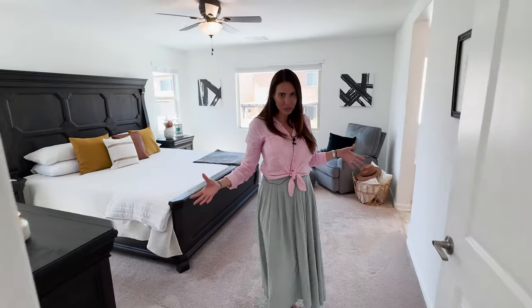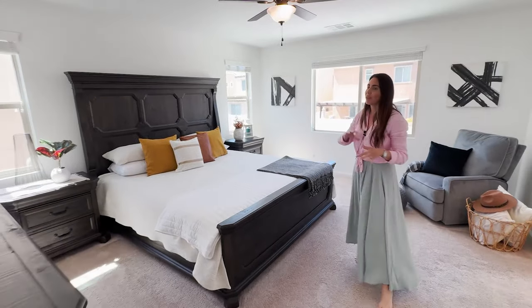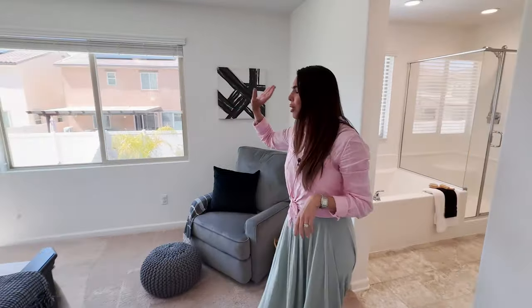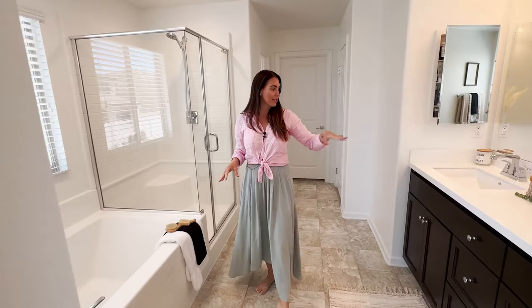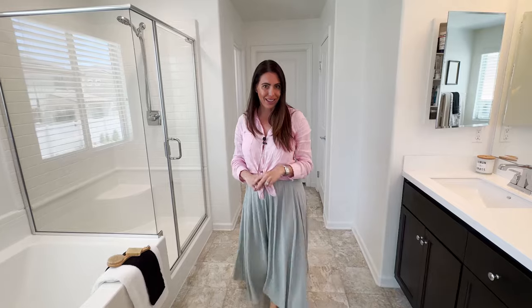And then you have the master suite to start. This is very spacious — it's got the white paint, big windows allowing all that natural light to flood the room, carpet, and a ceiling fan, with beautiful views down to your private yard. And then a gorgeous master bath: you've got a dual vanity with quartz counters, a soaking tub, standing shower, and large walk-in closet.